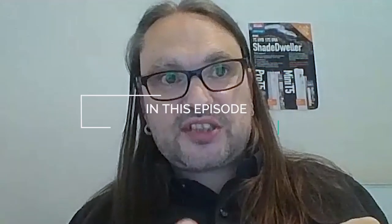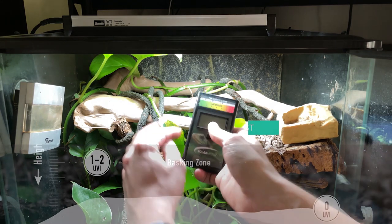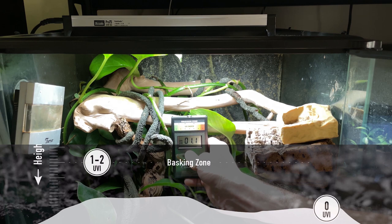If the 6.5 is giving you a result it's trustworthy. However, LED diodes trick the 6.5 because the spectrum is outside of the range of the 6.5, and it appears to produce massive readings.